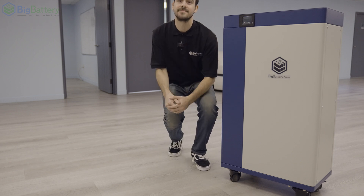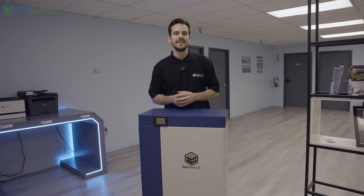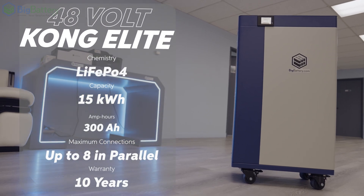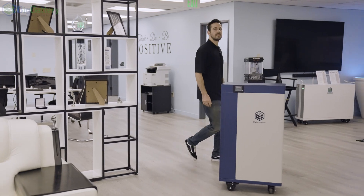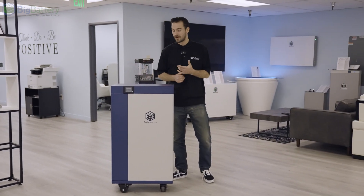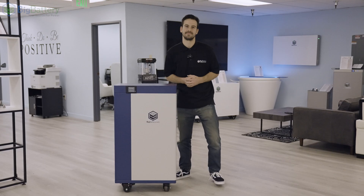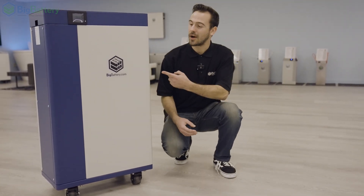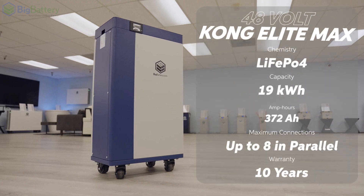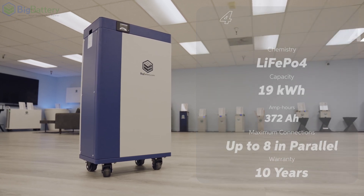But we didn't stop there. With the introduction of our Kong Elite, we added an additional three kilowatt hours of capacity without increasing size or weight. And then we did it again with our Kong Elite Plus, adding an additional two kilowatt hours of capacity. And finally, we have our Kong Elite Max, a 19-kilowatt hour powerhouse of a battery designed to handle even the largest off-grid homes and commercial systems.